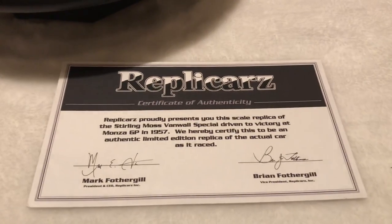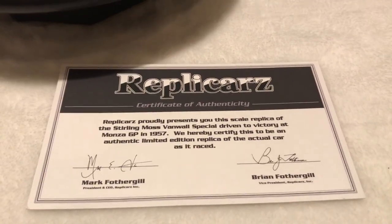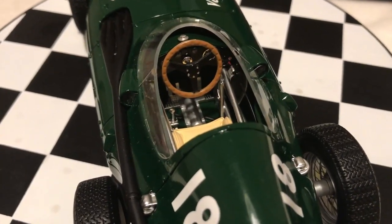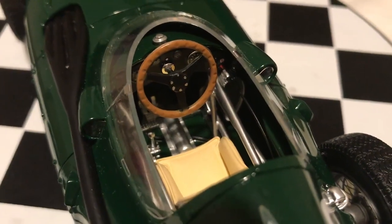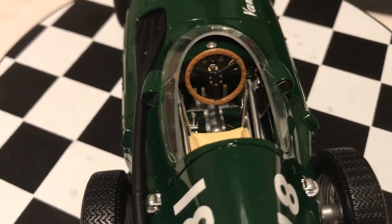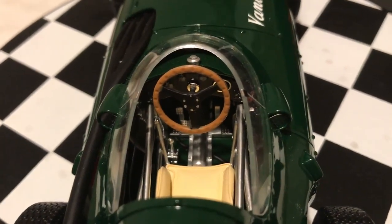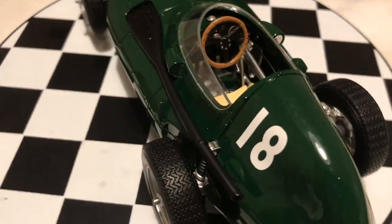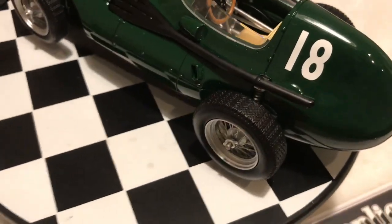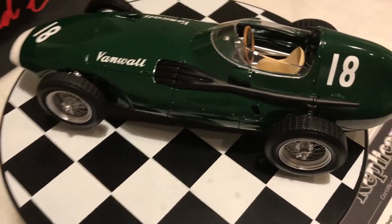Tires are replicas of the Dunlop R5 treaded racing tires that helped the Vanwall maximize grip advantage. All the details in the cockpit show four gauges with legible faces and accurate chassis framing, plus a floor-mounted shift lever and pedals, along with the transaxle that runs under the tan driver's seat.